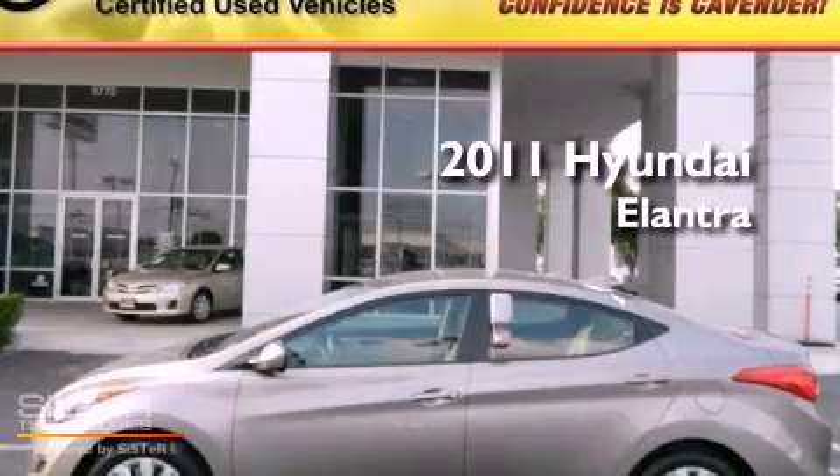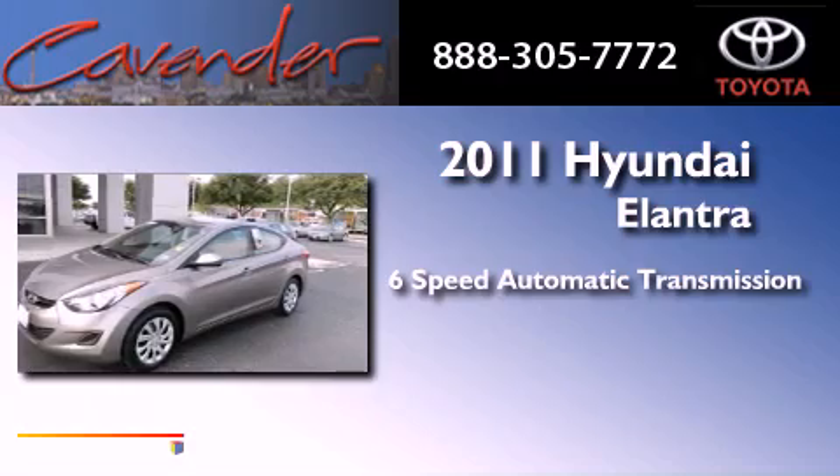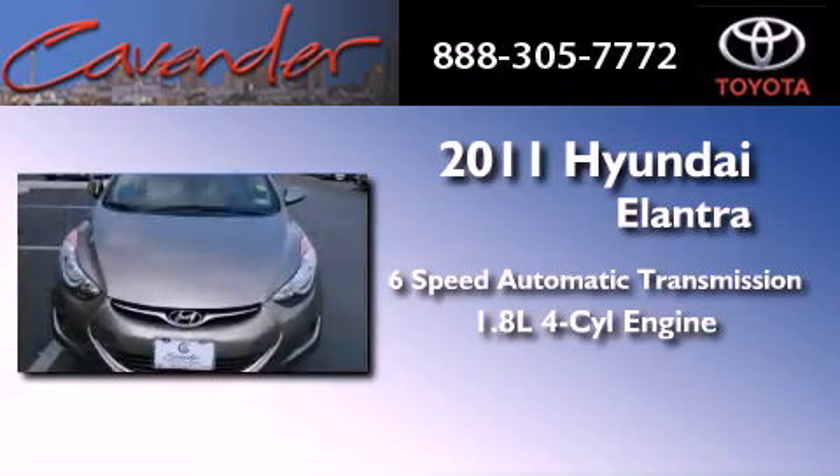This is a 2011 Hyundai Elantra. This vehicle has seating for five adults and an inline four-cylinder engine.